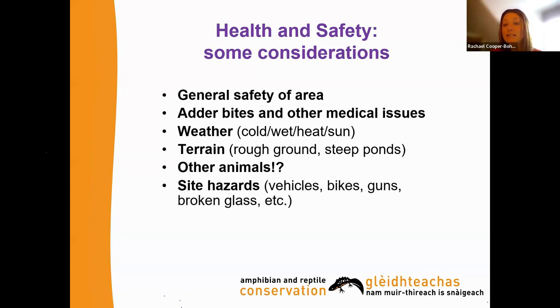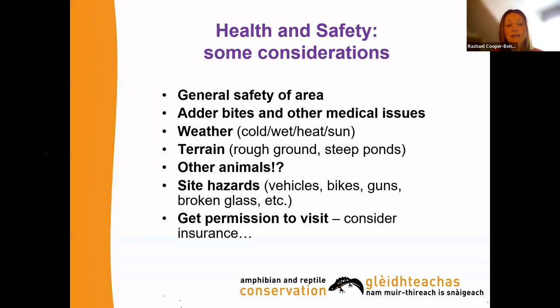There could be other site hazards such as vehicles, bikes, the shooting season, and broken glass. Always get permission to visit the site and consider insurance. If you are signed up as an ARC volunteer, you will be covered by ARC's insurance; if not, that is definitely a consideration.